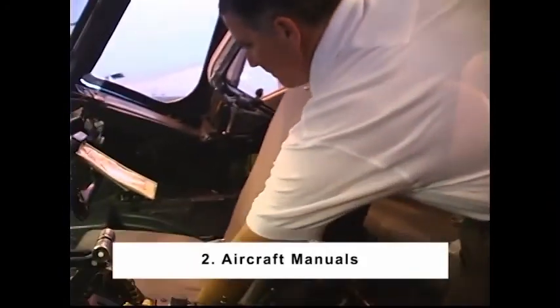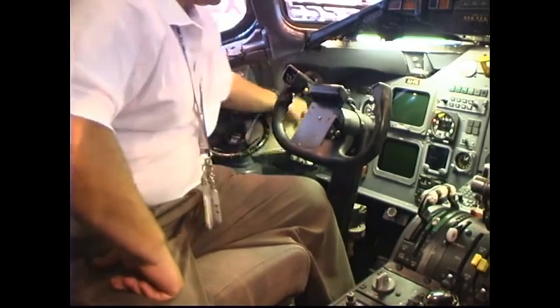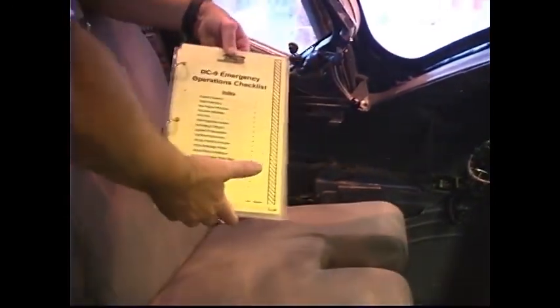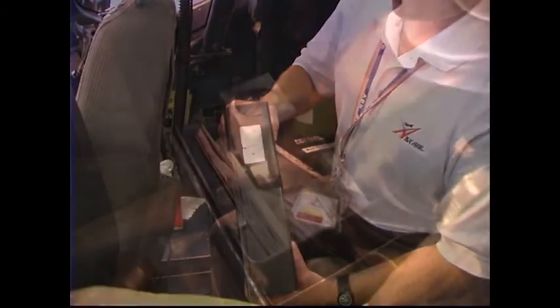Number 2: Aircraft Manuals. Check on board: minimum equipment list, the aircraft logbook, the M1A, deferred item placards (both the M3 and the M3R), normal checklists (two each), emergency checklist (two each), takeoff and landing speedbook, airport analysis book, hazardous material emergency response guidebook.